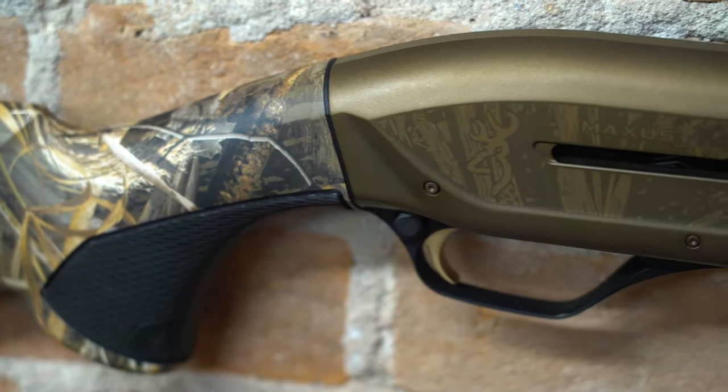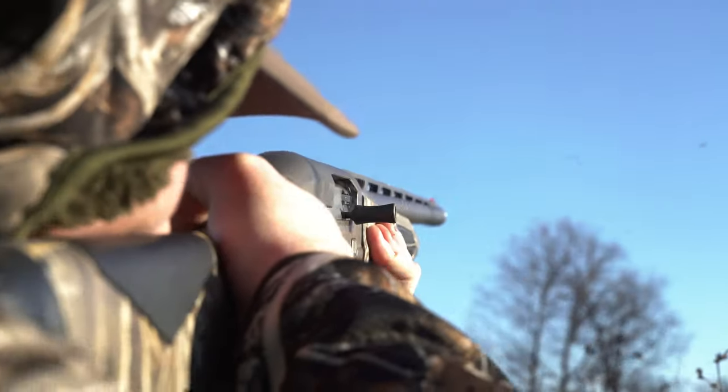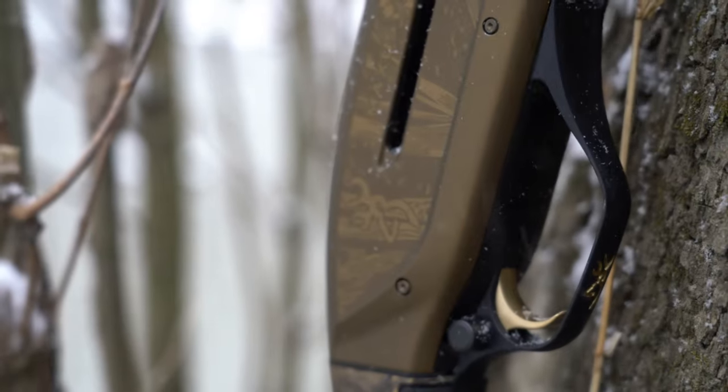Introducing the Browning Maxxis II — the most reliable gas-operated autoloader in the game, just leveled up.